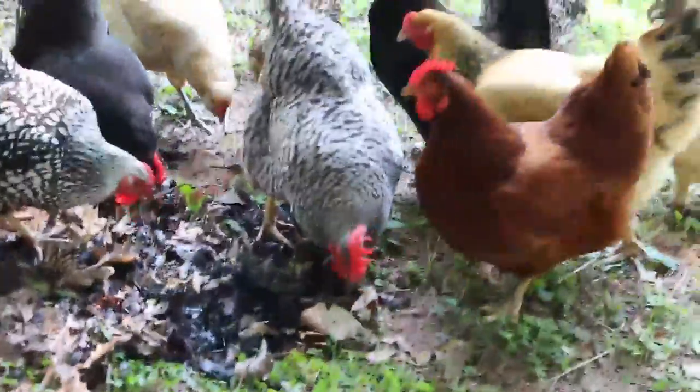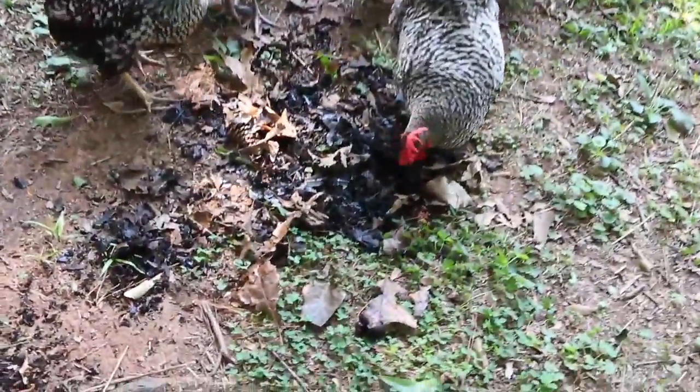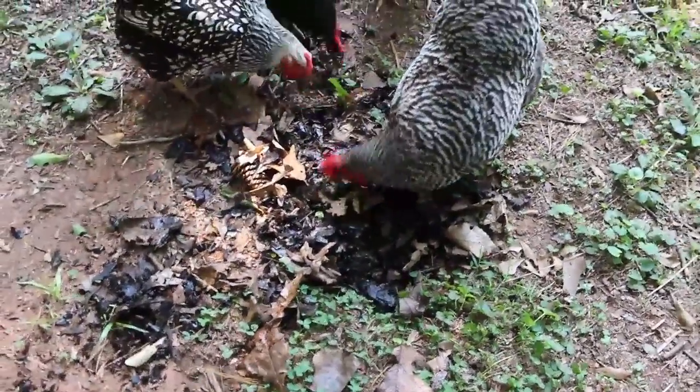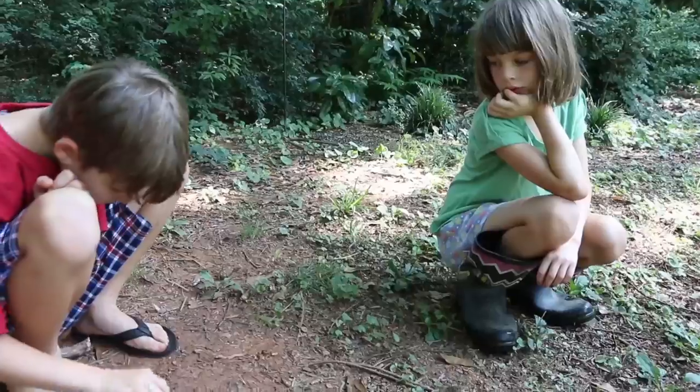That one's a gold and black one. It's a great way to complete this cycle right in your own backyard — or in this case, Andrew and Elspeth's.